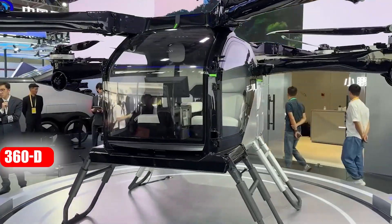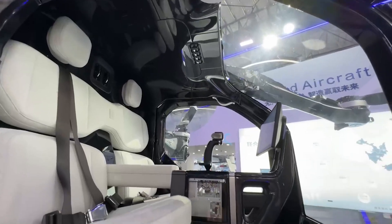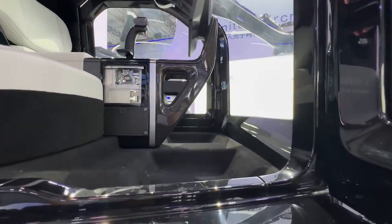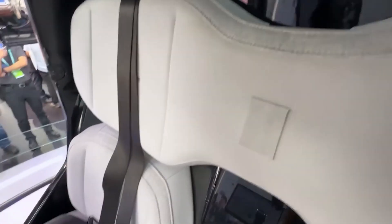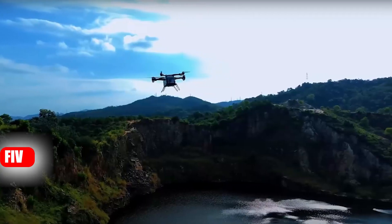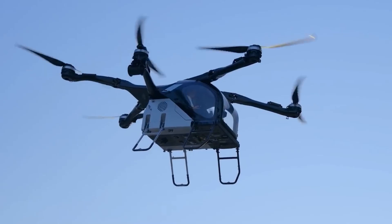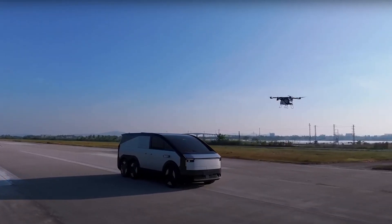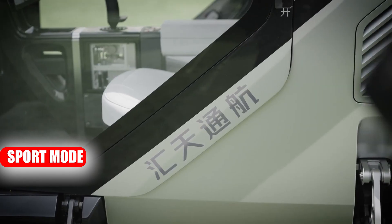It's even got 360-degree obstacle detection and descent vision assistance, making sure you avoid every tree, pole, or other surprise in your path. And speaking of controls, they've made it ridiculously simple. Thanks to the single-stick system, you can master the basics in five minutes flat. Want to get more serious? Give it three hours and you'll be flying like a pro. There are also two driving modes: comfort mode for chill vibes, or sport mode if you're feeling adventurous.